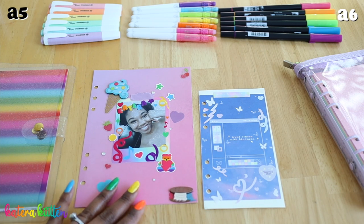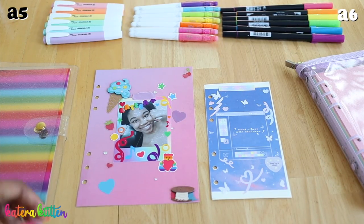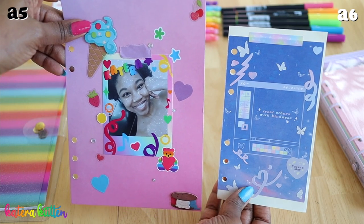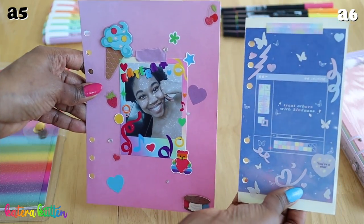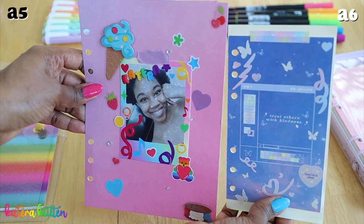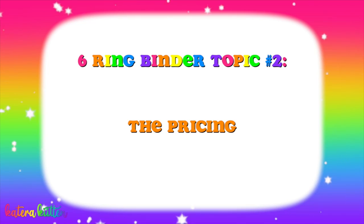I also wanted to look at the sizing of the paper. As you guys can see, the A5 six ring binder paper is wider — I also had to DIY this paper, which we'll talk about a little later. For my A6 six ring binder, the paper is narrower than the A5 paper. Please keep in mind the difference in paper sizes and also where the holes are, since they are in different locations.